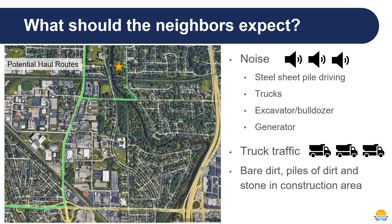On the site itself, it generally won't be very visible, but if you're an adjacent neighbor or go over to the other side of the dam and look across, you'll probably see lots of bare dirt, piles of dirt, and stone in the construction area.